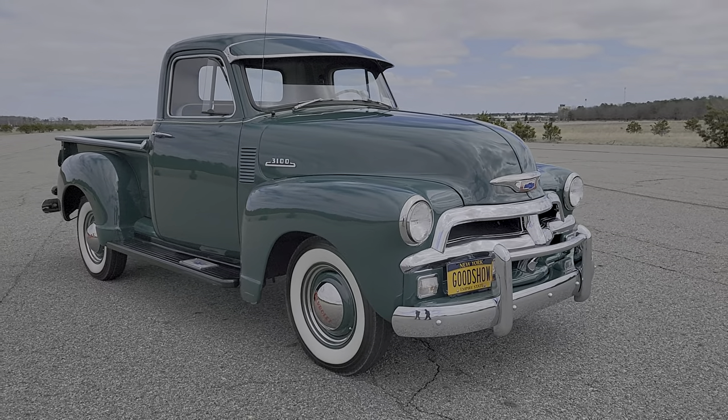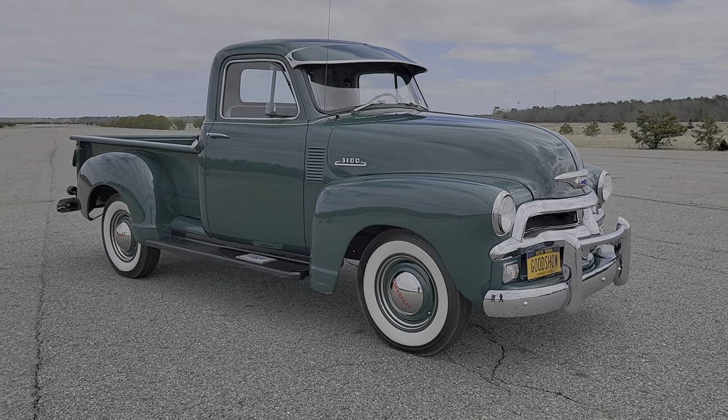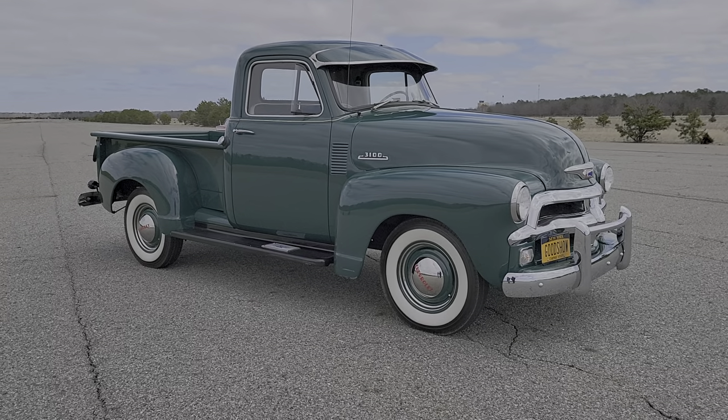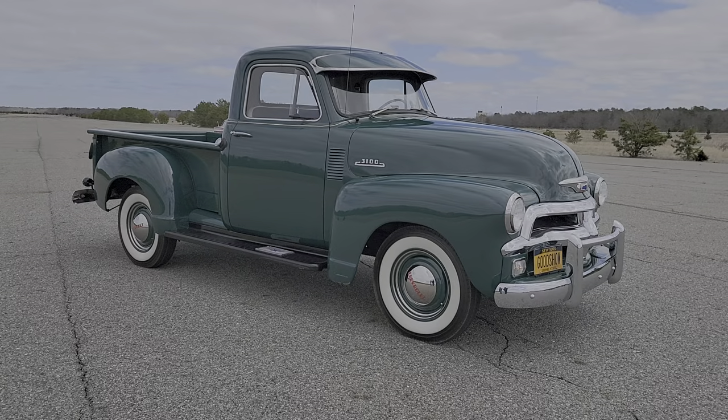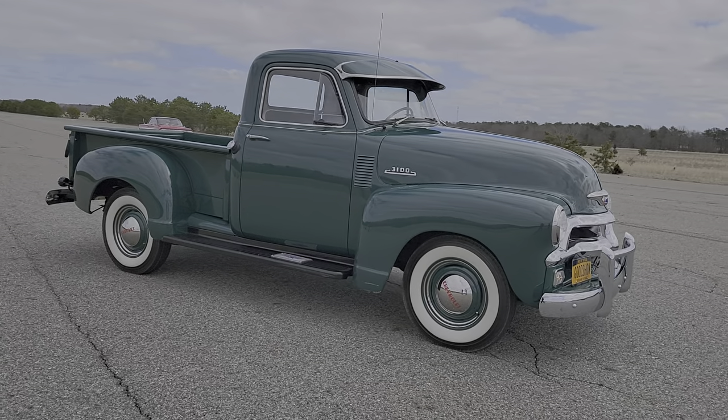He had restored the truck back in 2000, roughly, so that paint job reflects a gentleman who took care of his truck. It's fantastic — love the colors.